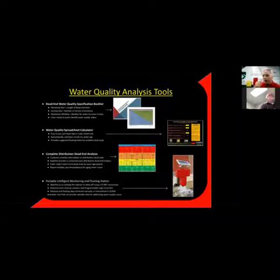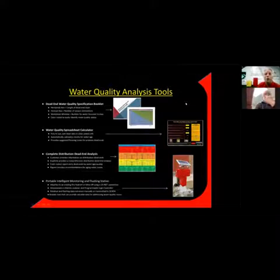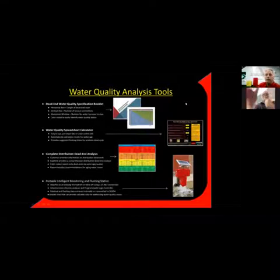At the bottom of that calculator in red, if you have a dead end where the line isn't turning over within seven days, it actually gives you a recommended flush time where you can program your handheld controller on your automatic flushing station. It'll tell you, for example, to flush this line 12 minutes a day — though you can aggregate that over two or three times a week, such as Monday, Wednesday, Friday at 2 a.m. for 30 minutes.